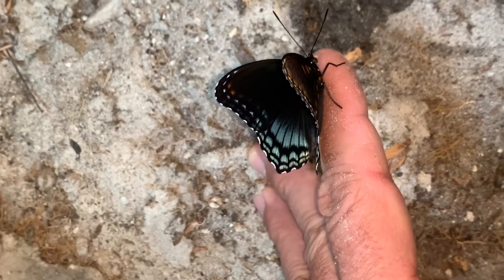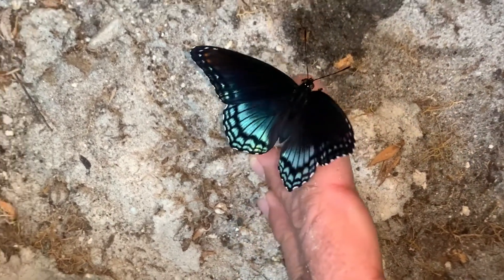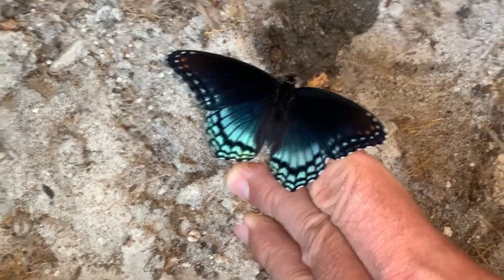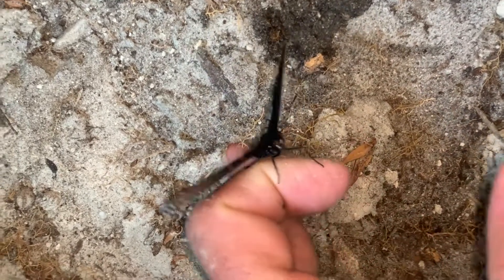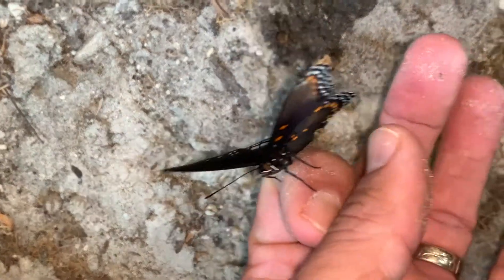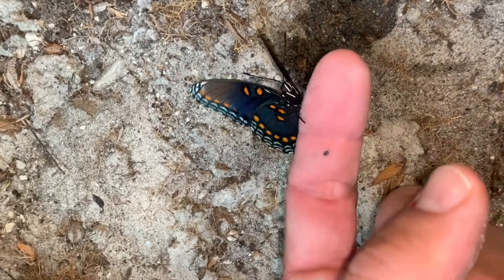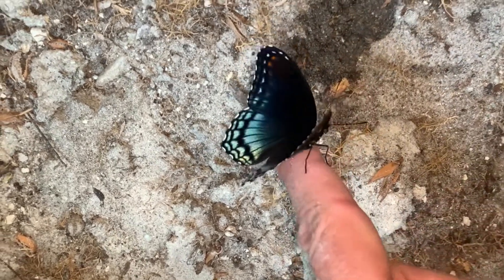This is in the fall, so this is the fall brood. It's a great bug. If you ever get to see one out in the wild, you're a lucky person because they are absolutely stunning. They eat fruit as adults, tree sap. A lot of times you'll see them on dirt, sipping things off the mud, and they like flowers too.